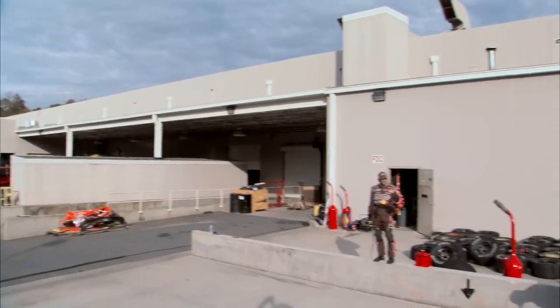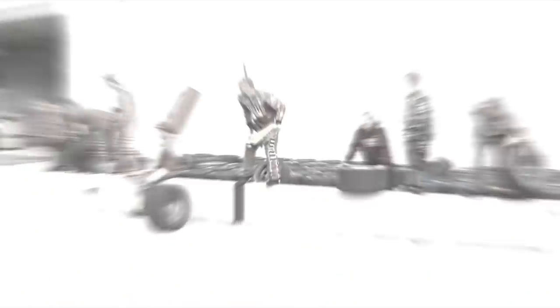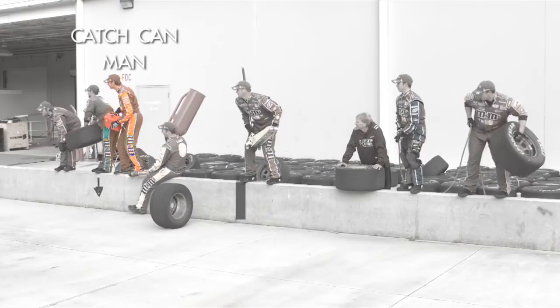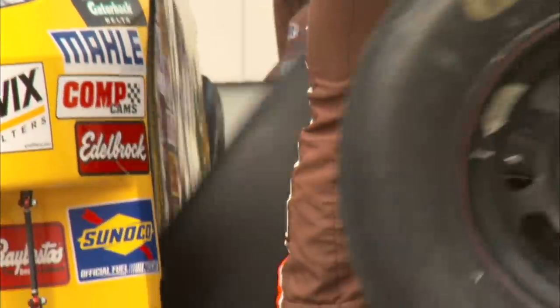Here in the back of Joe Gibbs Headquarters, Kyle Busch's seven-man team — the Jack Man, the Gas Man, the Catch Can Man, the Tire Carriers, and the Tire Changers — will help us break down one of the fastest pit stops in NASCAR.